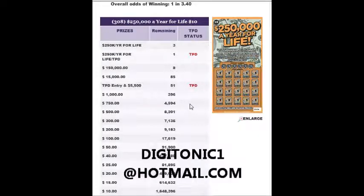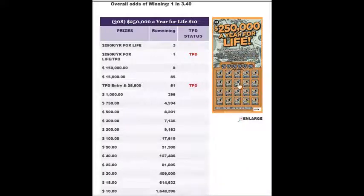The PayPal is digitonic1 at hotmail.com. I want to do a two-line maximum, so it's either $5 for one spot or $10 for two. For $10 you obviously get two lines. That's about it, thanks for watching.